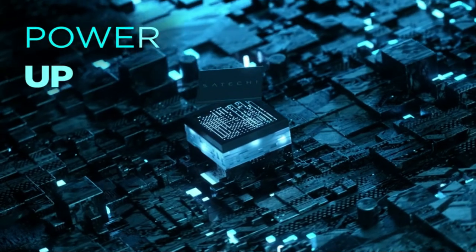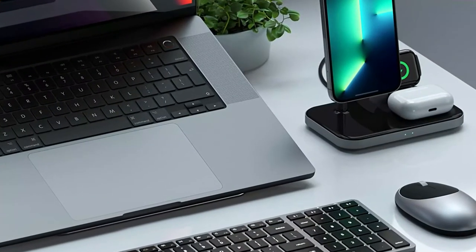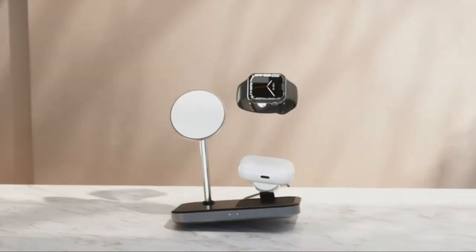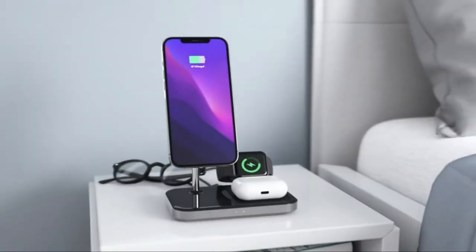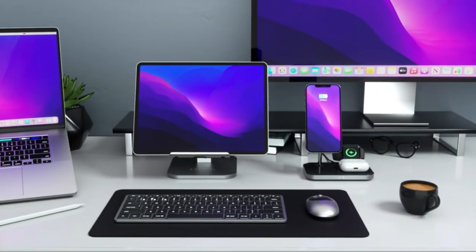With all your charging in one spot, the 3-in-1 magnetic wireless charging stand helps minimize messy cables and organize your space so your devices are always there when you need them. Equipped with stainless steel legs and an aluminum build, the stand complements your Apple devices and adds a modern touch to your nightstand or workspace.